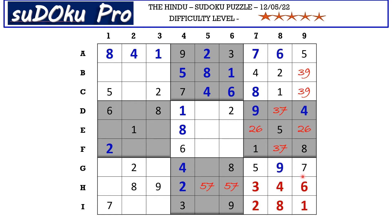This six here cancels out the six here, so E9 takes two and E7 takes six. In H row the only missing number is one. This one blocks here, so G5 takes one, and in this block the only missing number is six.